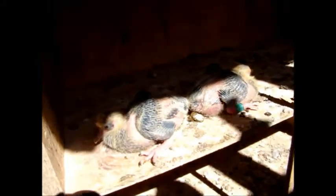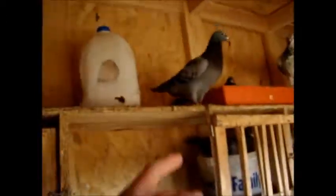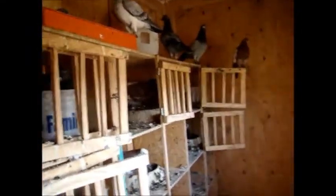Down here I've got this black hen mated to a blue bar cock. I banded both babies yesterday and I'm hoping they'll both be black, but to be honest they're not really looking black — they look like they're just going to be blue bars or checks. For those that don't know, she's black because she has a gene called spread, which spreads out the color of her tail bar. Since she's a blue-based pigeon, her tail bar is black, and it spread out across her whole body. It's a dominant gene, but she may only have one copy of it.